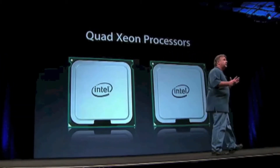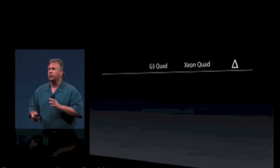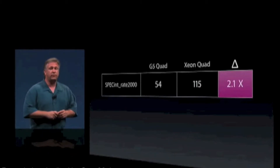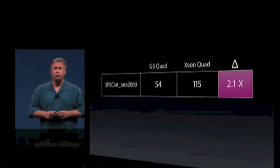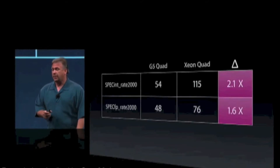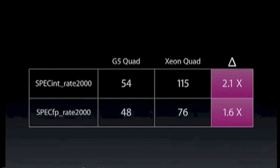Now the product we're replacing is no slouch — this is the fastest Mac we had ever made, the Power Mac G5. So let's compare that performance: the fastest Mac ever, the G5 Quad, versus the new quad Xeon. Using SPEC int as our metric, it goes from 54 up to 115 — that's 2.1 times faster integer performance. And in floating point, from 48 to 76 — that's 1.6 times faster. These are screaming fast machines, and the new king of the hill is the Mac Pro with quad Xeon performance, twice as fast as the machine it replaces.